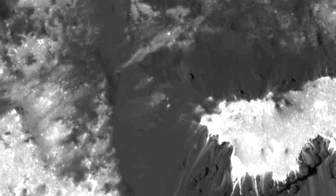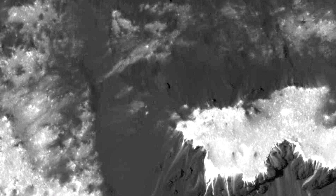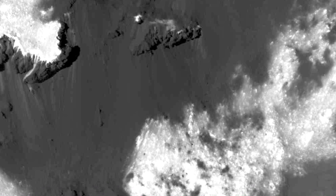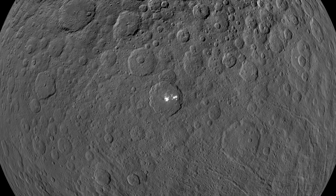Hello, it's Scott Manley here and today I want to talk to you about the new pictures coming back from the Dawn spacecraft around Ceres. It has now got closer than ever before and we are really able to see the great details in those white spots. Back in 2015 when it was arriving we were starting to see these interesting white spots on the surface and there was a lot of speculation.